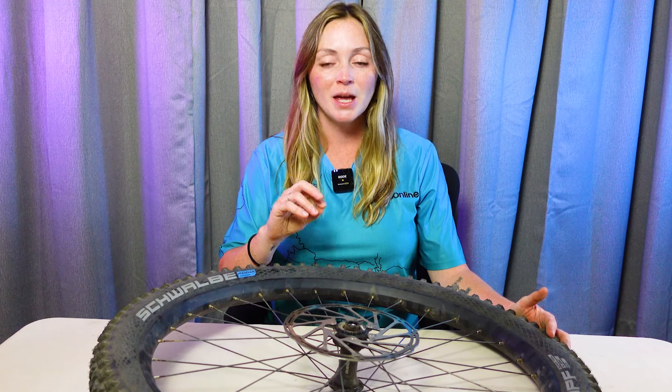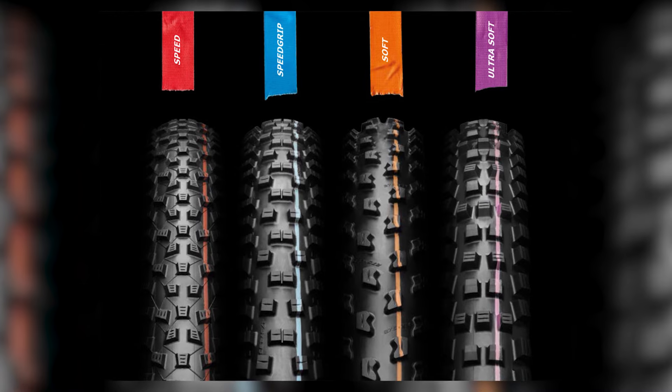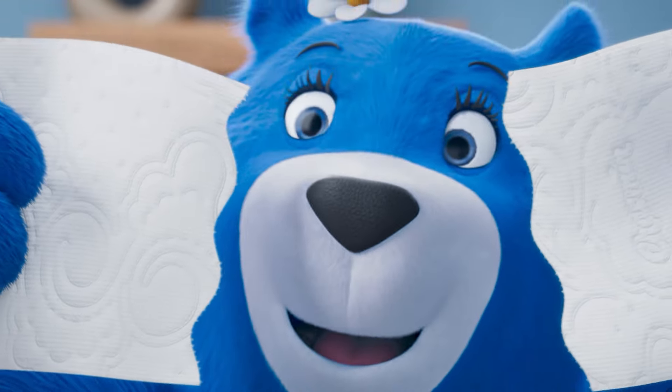Schwalbe offers four different types of compounds under the Addix name. Going from hardest to softest, they are Speed, Speed Grip, Soft, and Ultra Soft. And if toilet paper is any indicator of making the right choice, you might know that Ultra Soft isn't always the best option.